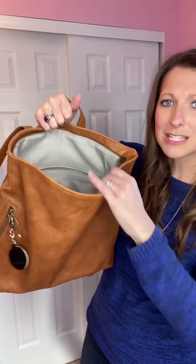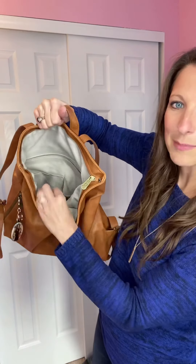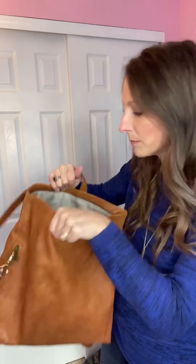On the inside you can see it's got a large zipper pocket to keep things organized, and then a couple of flat pockets as well, just to keep your chapstick, pens, lip gloss — that kind of stuff — organized on the inside.